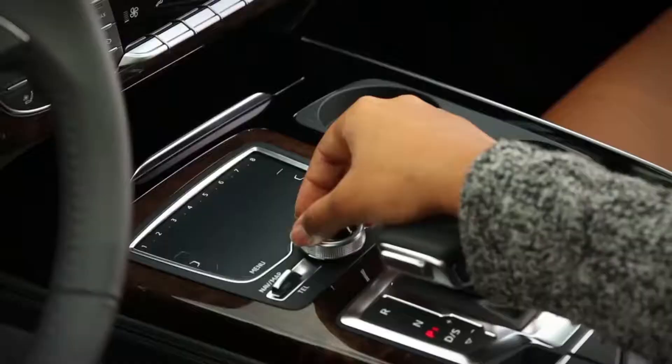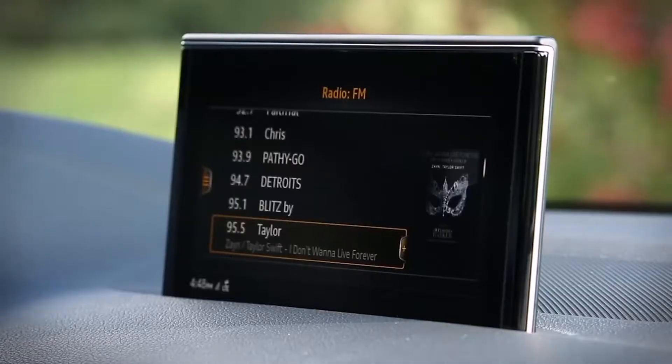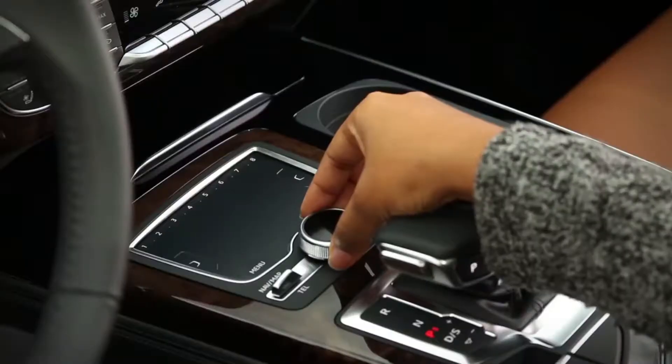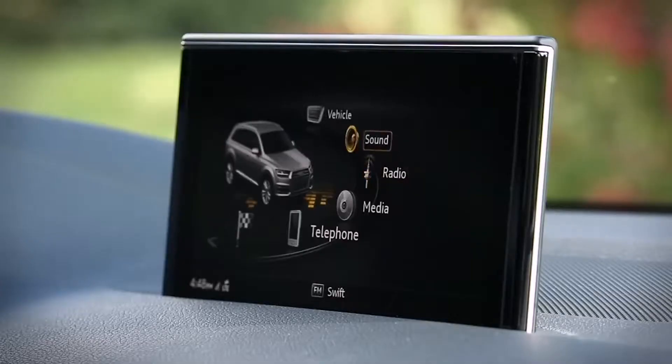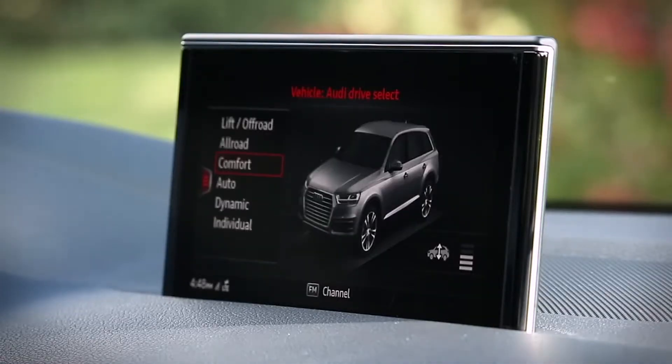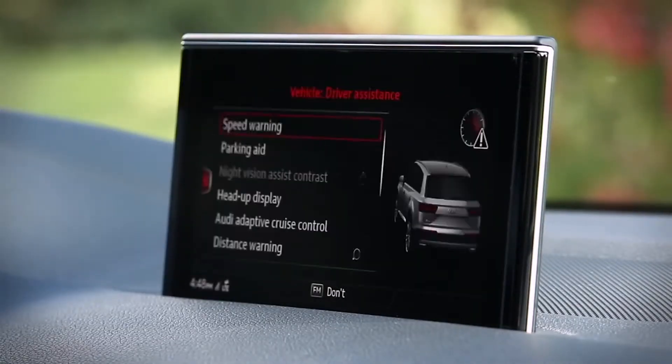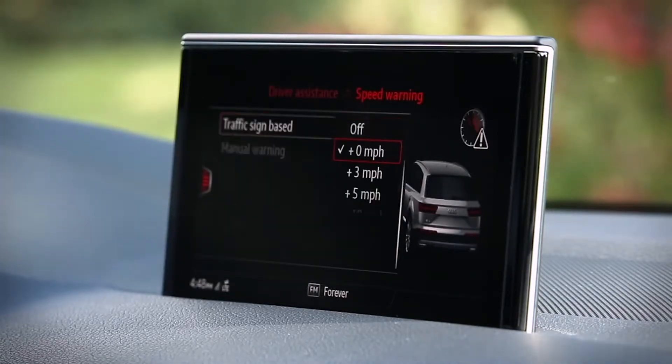You can set a speed warning threshold down to 10 miles per hour. Just press the menu function button, then using the control knob, select vehicle, then left drawer, then driver assistance, speed warning, and traffic sign based warning.